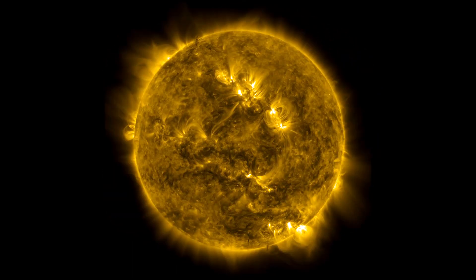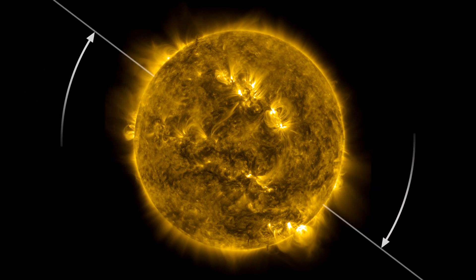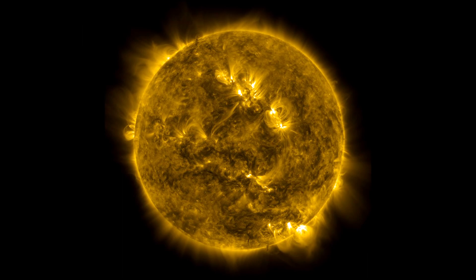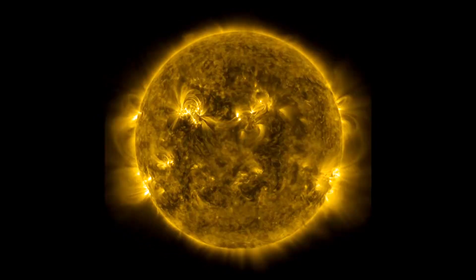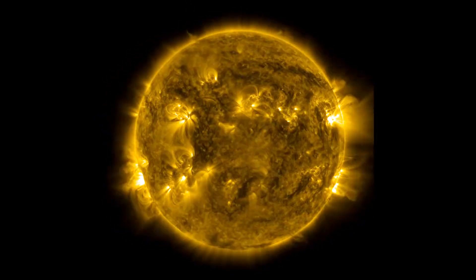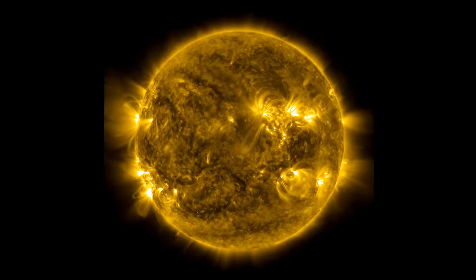One thing that happens is sometimes the images move — the Sun moves around or even rolls. But that's actually the spacecraft moving, not the Sun. SDO has to occasionally roll the entire spacecraft in order to calibrate the cameras and instrumentation on board.